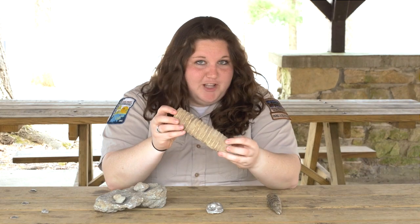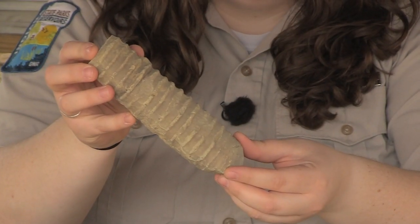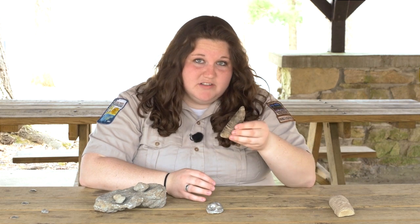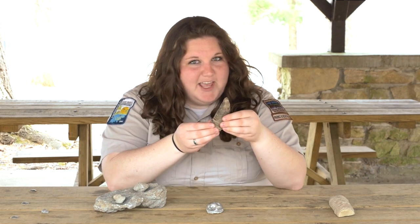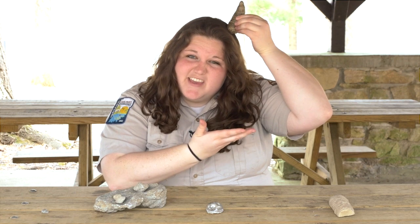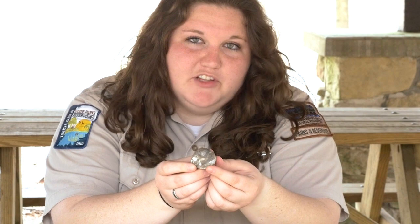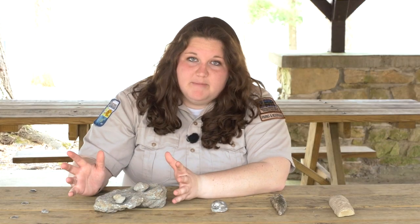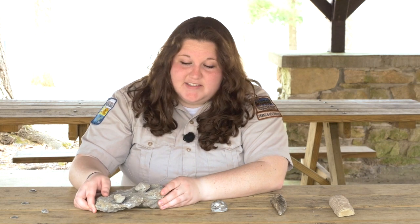In front of me I have some examples that you are likely to come across on the trails. One of the first ones that you might see is a cephalopod — this is much like our modern-day squid or octopus. We also have horn corals, and you can remember this name because these fossils actually kind of look like their namesake — so they kind of look like a horn. We also have mollusks; this one kind of looks like our modern-day snail shells.